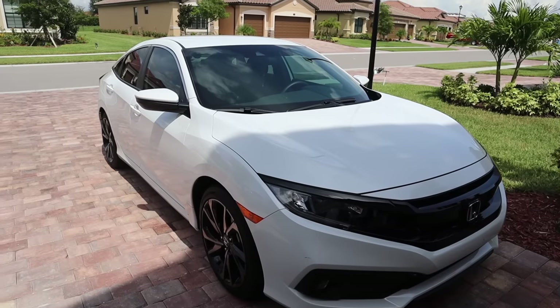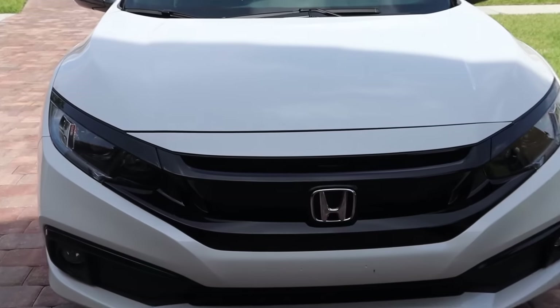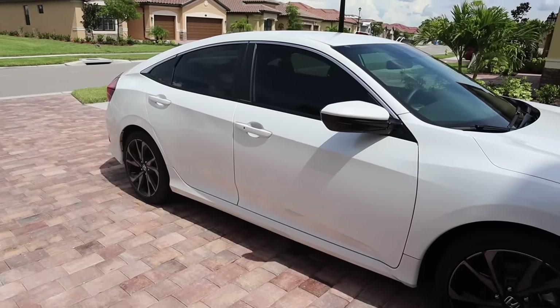Hi guys, so let's get into my new car tour. Here's the outside of my car. It is a 2020 Honda Civic. Here's the front. It's pretty sick. And I did choose white once again because I personally love white.